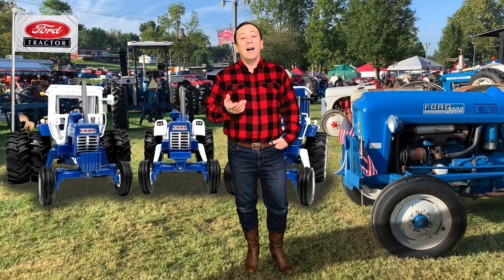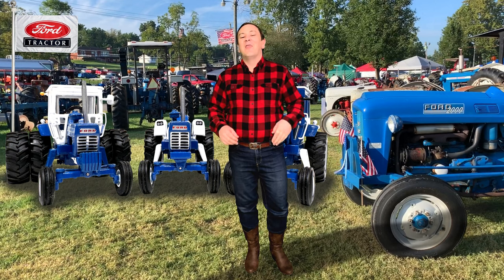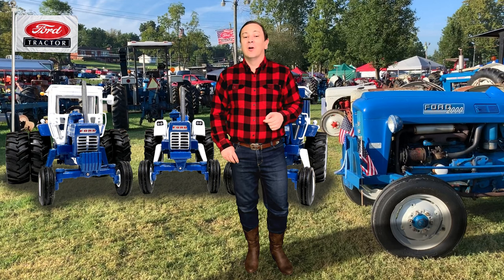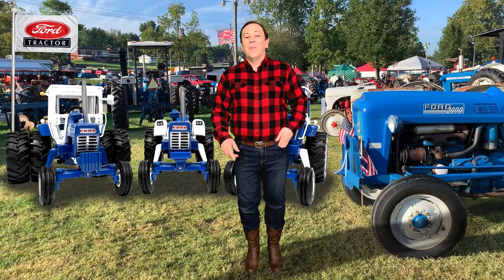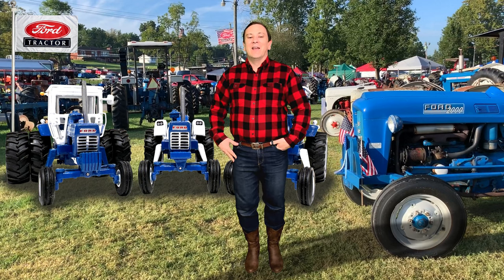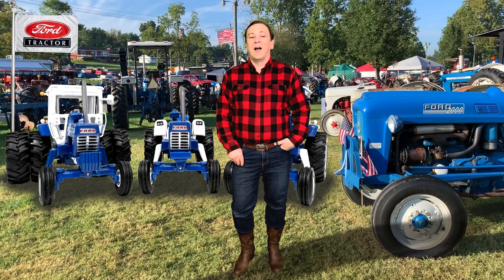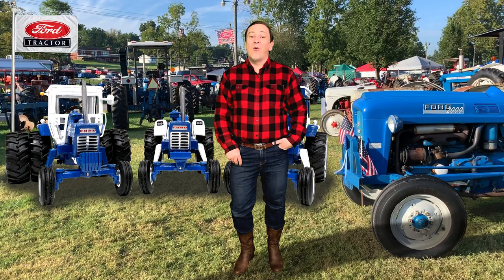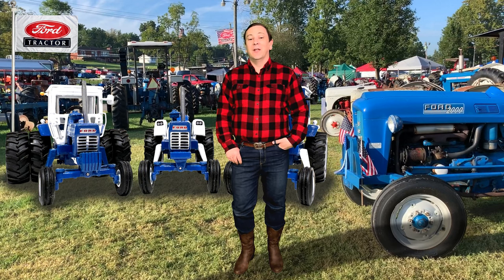Some cosmetic changes were in store for the 9000s as well. The most significant change was a new grill. You can tell an 8000 from a 9000 by looking at the grill: the 8000 has a smaller grill with vertical slots, while the 9000 is larger and has horizontal slots. Both provided lots of airflow to the engine.